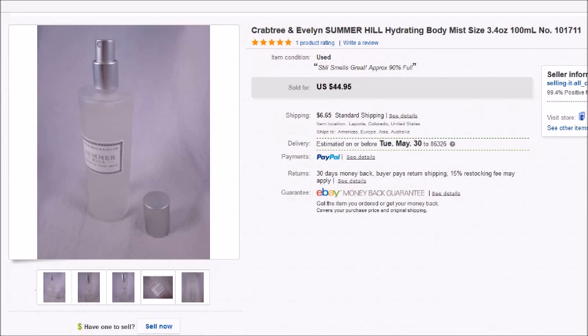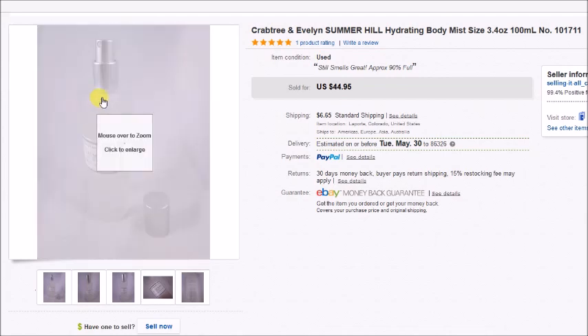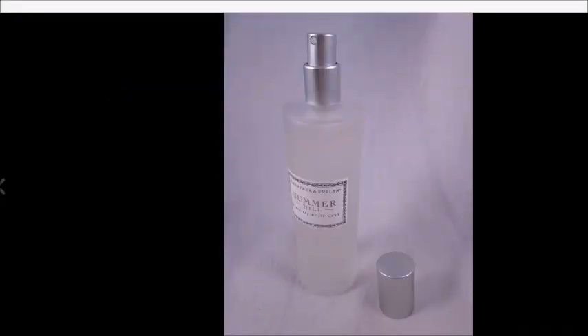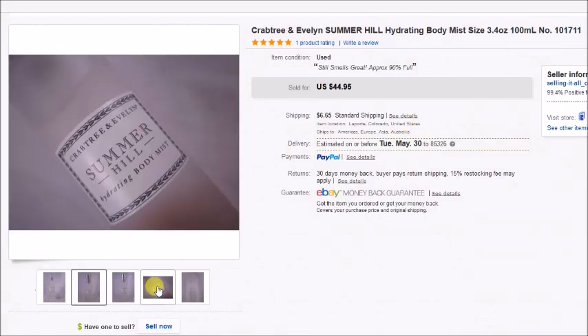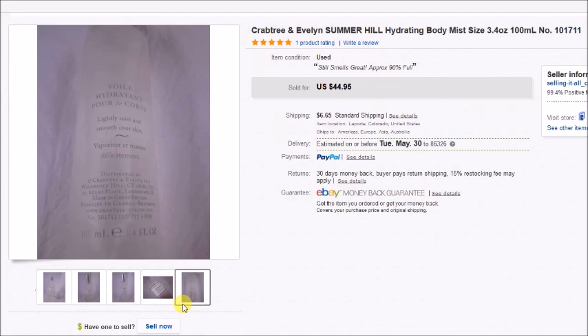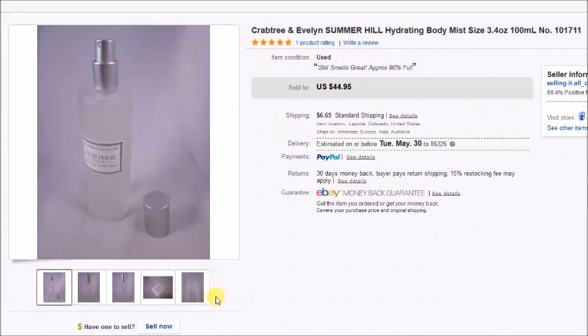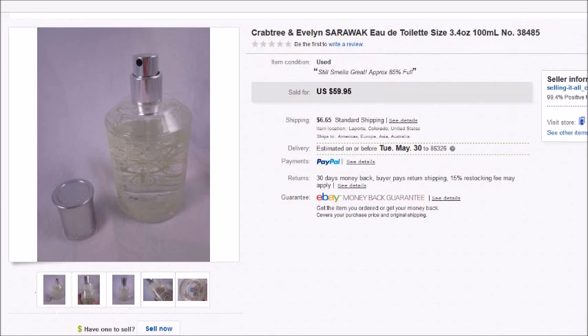Aaron found two of these, so three total, and two of them sold within just a couple days of each other. These are Crabtree and Evelyn perfumes and body sprays. The first one was almost full and smelled really good. He paid $5 for it and it sold for $44.95, so I profited $35.58. The second one — called Saraloc — he paid $6 for; it sold for $60 and I made $49.26.